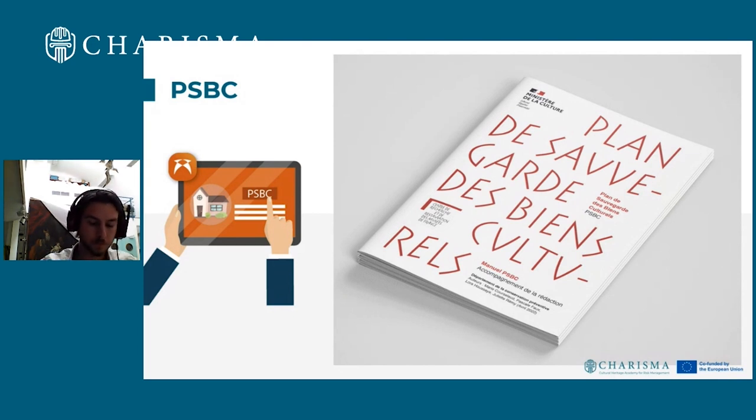In France, how to save a collection? I made training for institutions and heritage professionals in Normandy. We trained them with one goal: to have a complete emergency plan. The concept of the training is simple — to train and help heritage institutions set specific mechanisms allowing collections to be preserved in the event of a disaster like fire or flood.